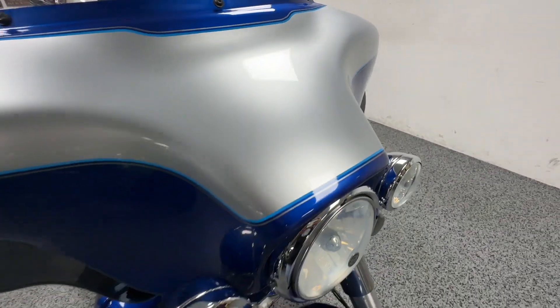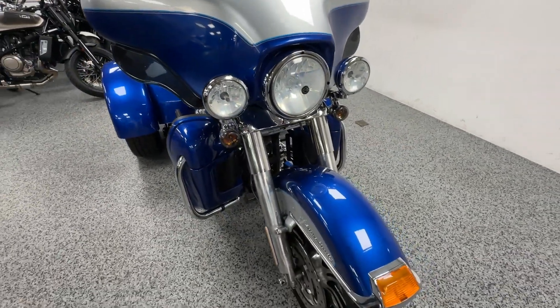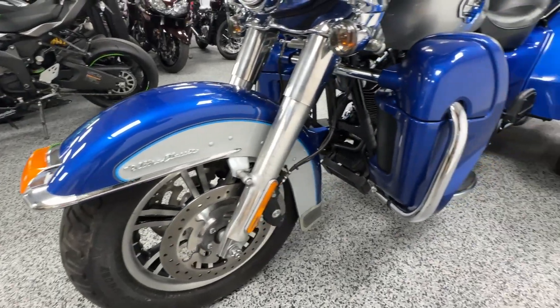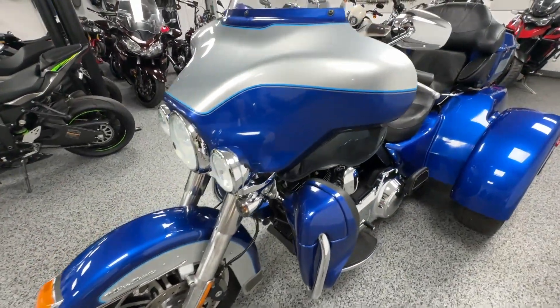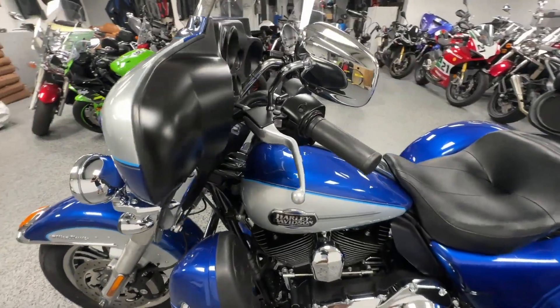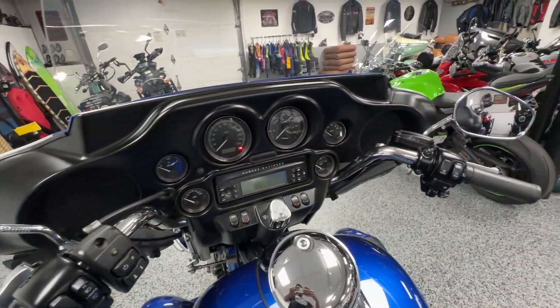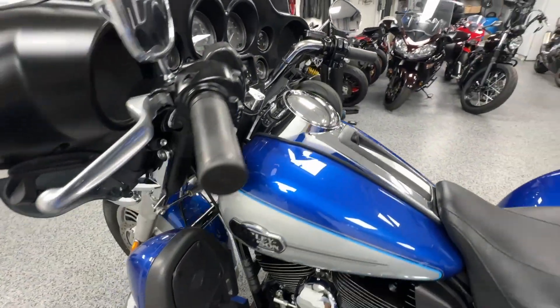This bike is basically brand new. I know it's a 2010 and it does have a little bit of wear from age, but it only has less than 2,000 miles on it — barely ridden. The previous owners just did not ride it but did keep up on the maintenance.